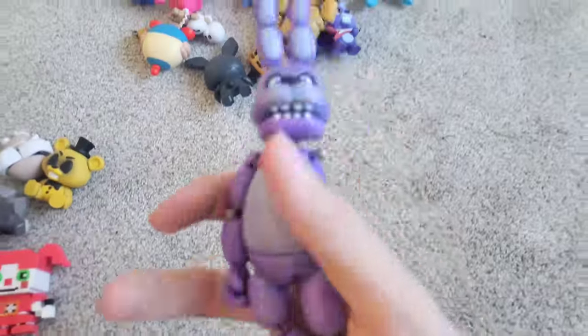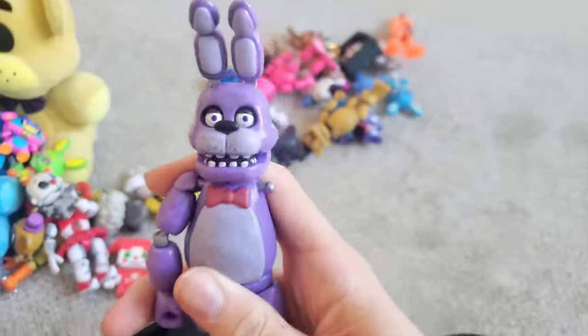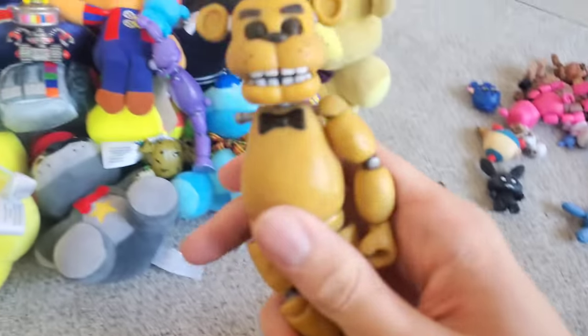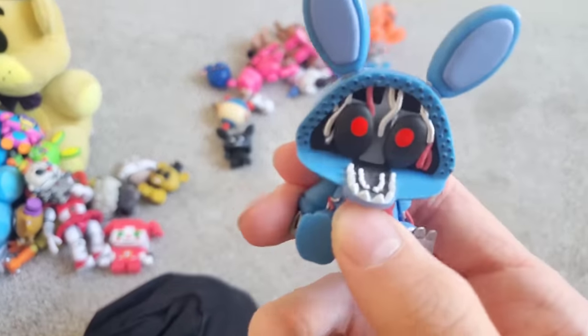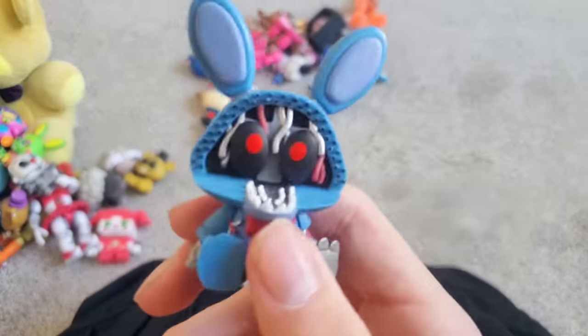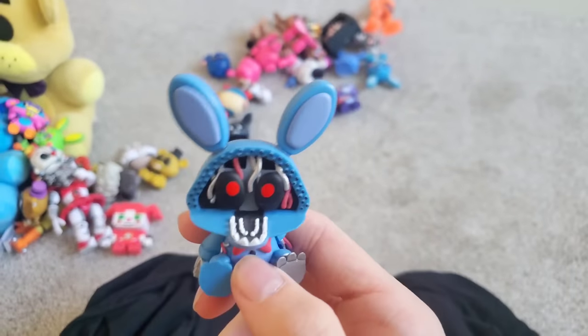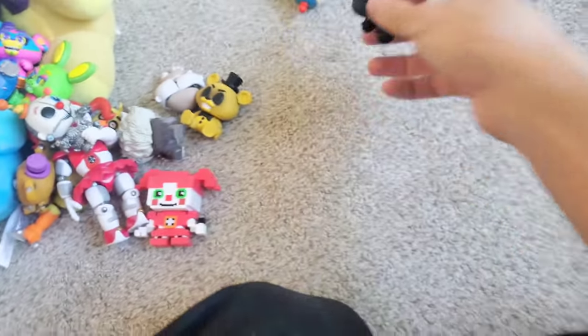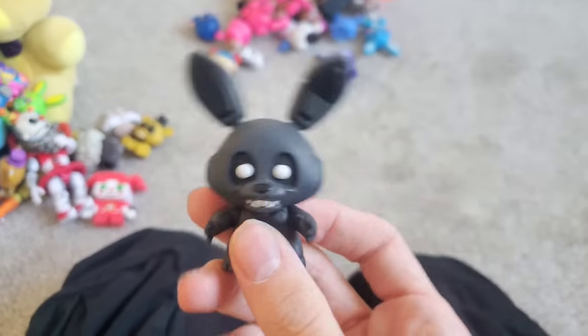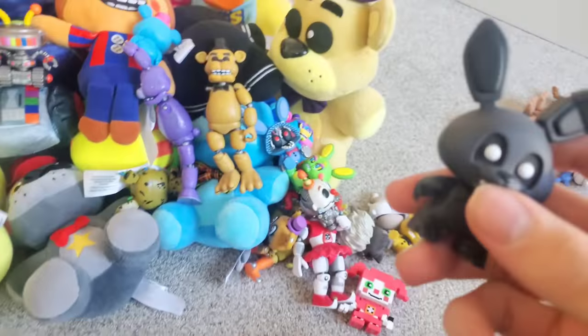We have a Bonnie action figure — a super cool action figure — and a Golden Freddy action figure to go with the classic Bonnie and Chica action figures — it's like the whole wave one. We have a Withered Bonnie mystery mini — Withered Bonnie has barely any merch made: the mystery mini figure, the Funko Pop, and the McFarlane figure was all we got of him. And this is the Shadow Bonnie mystery mini — he can go with the Shadow Bonnie Funko Pop, sitting right on top of the Funko Pop box.